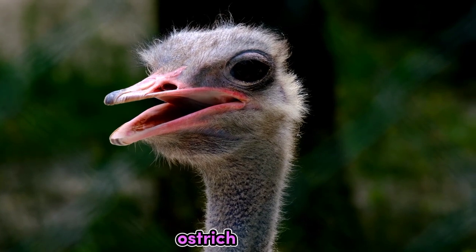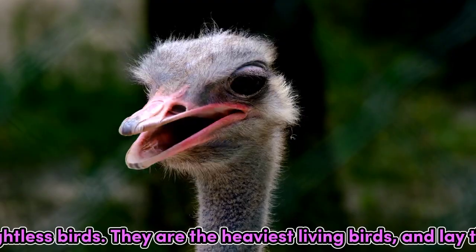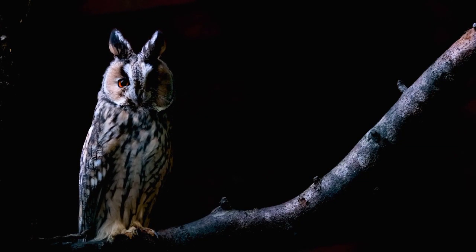Ostrich. Ostriches are large flightless birds. They are the heaviest living birds, and lay the largest eggs.